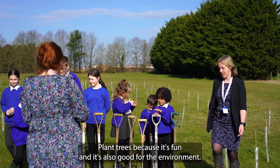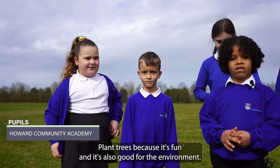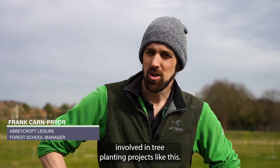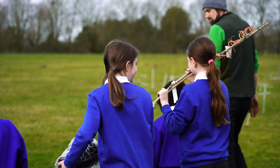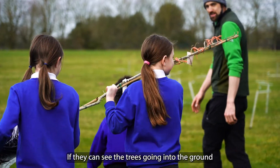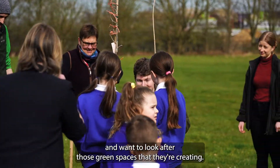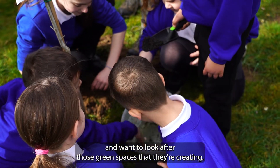Plant trees because it's fun and it's also good to be involved. It's really important to get the next generation involved in tree planting projects like this. If they can see the trees going into the ground and they know that they're behind them, they're going to leave a legacy and want to look after those green spaces that they're creating.